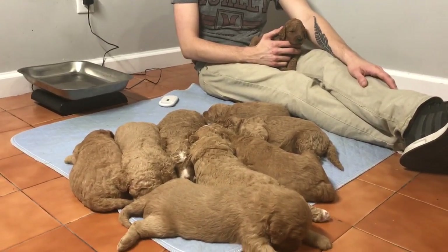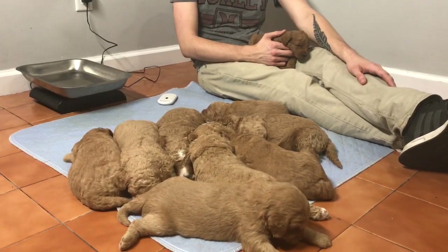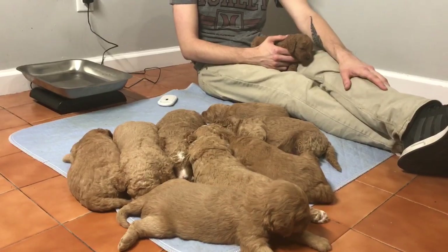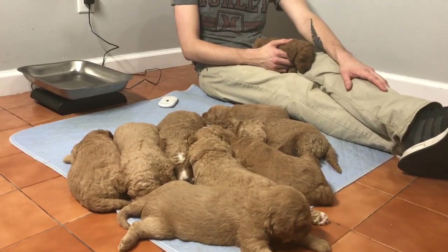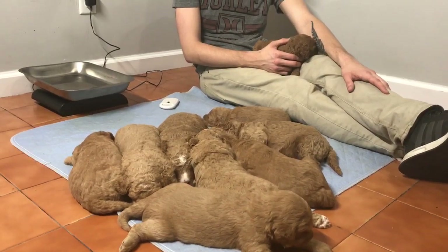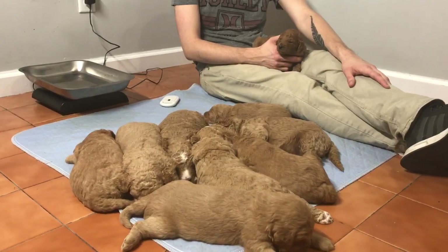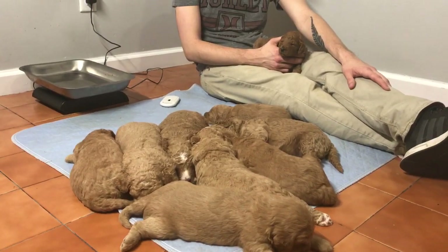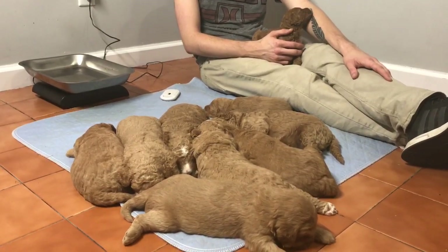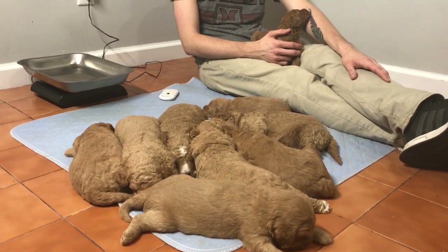We're going to start with the females. I'm hoping I can remember them out of the mix without having to pick up each puppy. I'll give you their microchip number, show you their face picture, and turn around so you can see their coats. We also updated their individual photos above this video on the website. If you have any questions, please feel free to send us an email or text, and if you don't get a response back pretty quickly, give us a call.